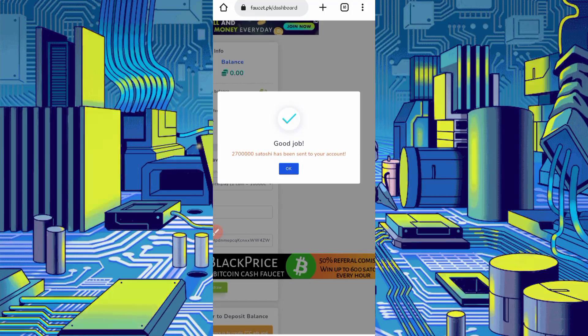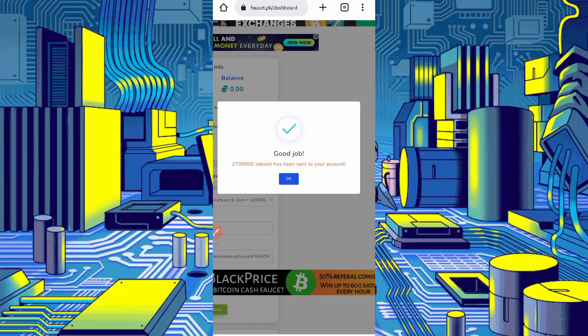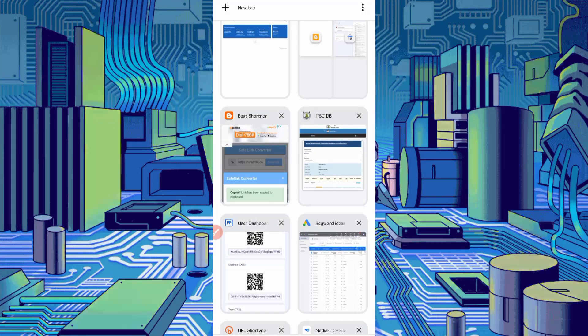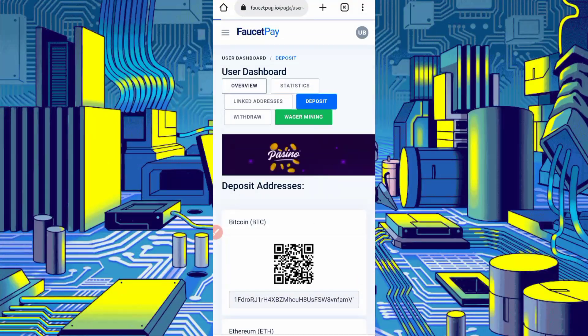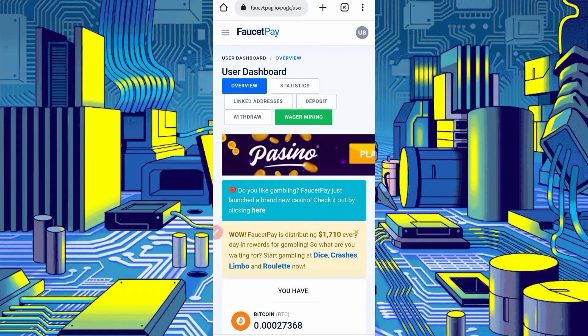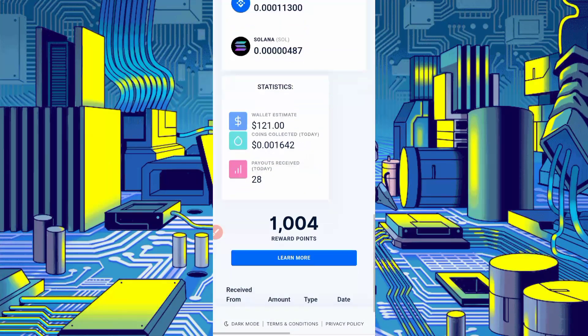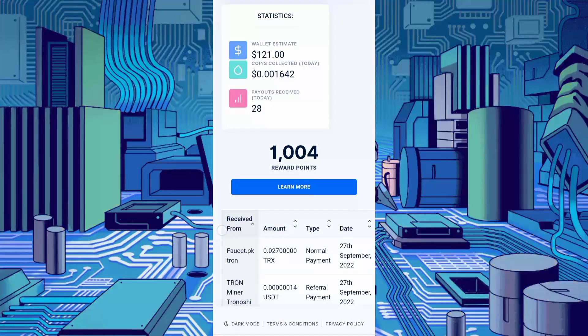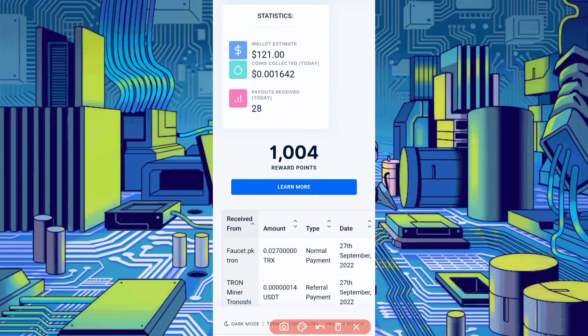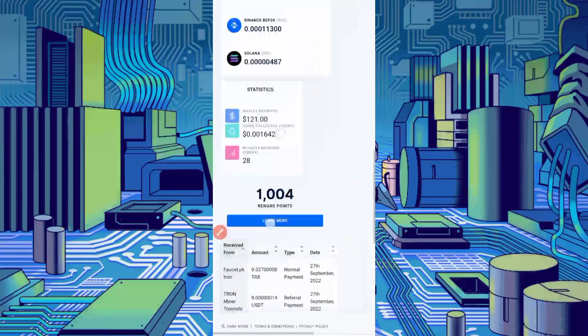Here you can see 27 million TRX satoshi has been sent to my FaucetPay account. Let's check if we received it. Click on Overview and scroll down. Here you can see faster.pktron sent me 0.027 TRX in just 9 claims. This website is legit. Now let's go back to the website.